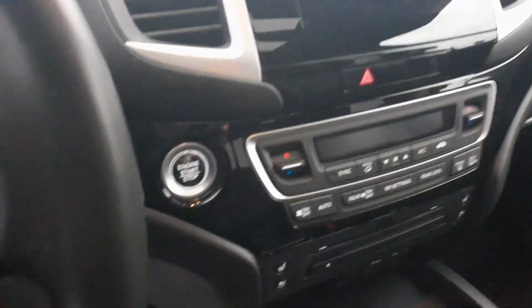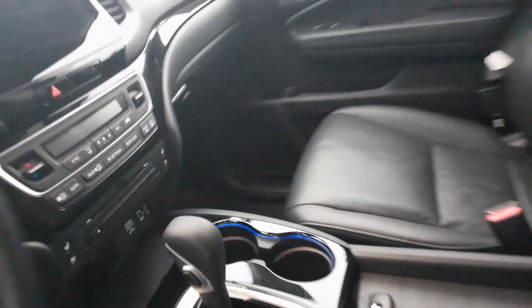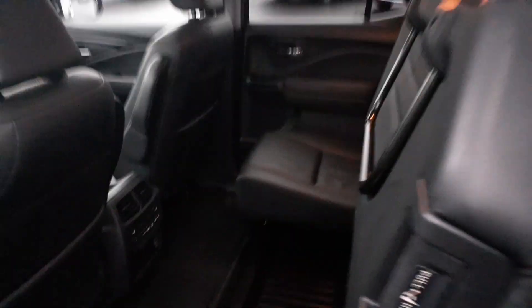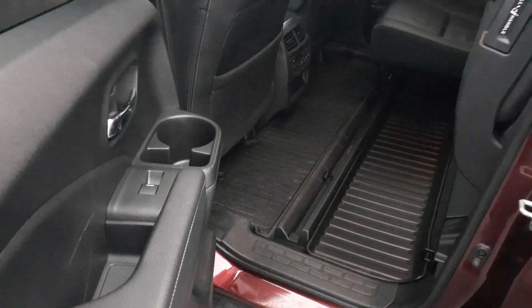I don't know if you're aware, because I know you have the dog there in the back, but these seats also do flip up as well. Now there is a bit of a hump here so obviously the dog might not be a hundred percent comfortable, but if you were to put something on the floor too, you might not necessarily need to be on the seat.